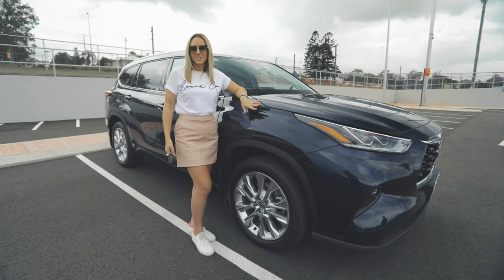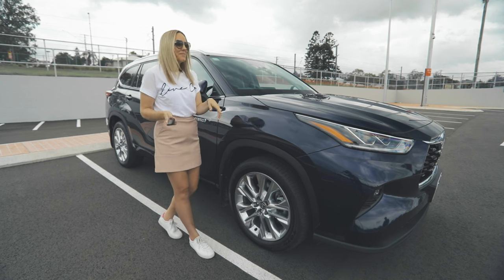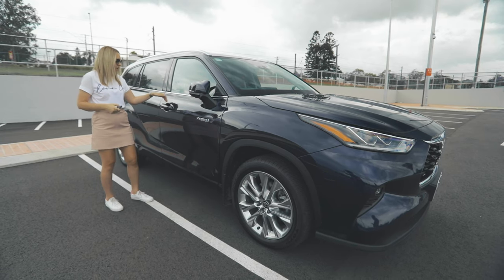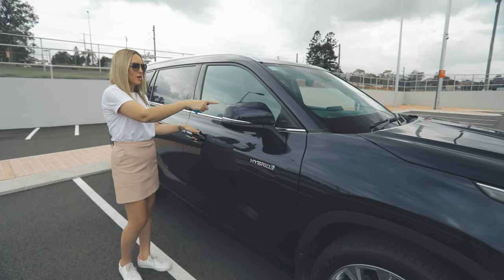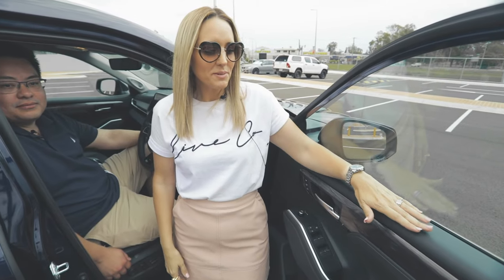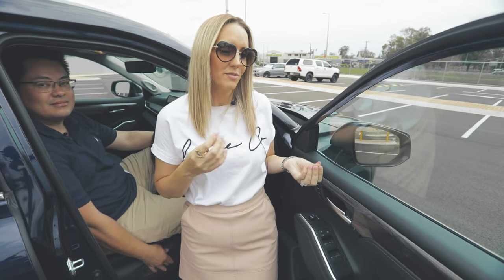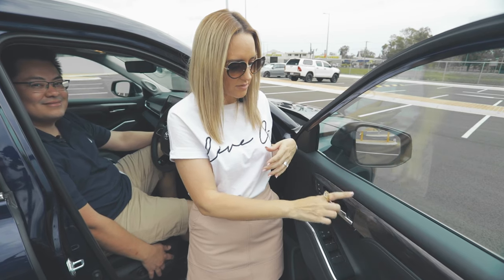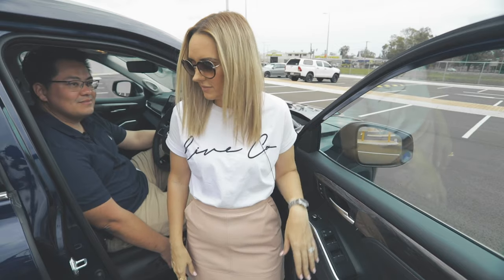Moving around to the side of the vehicle, the Grande actually has the 20-inch Chrometec wheels. One thing I really love is the keyless entry — just by holding your hand on the handle here, it opens up the car, the side mirrors flick out, and you can get in. As we open up, we can see that the Kluger, even though it's an SUV, has a real luxury feel to it, with nice wood grain trim, really nice soft touch leather, and some metallic finishes.